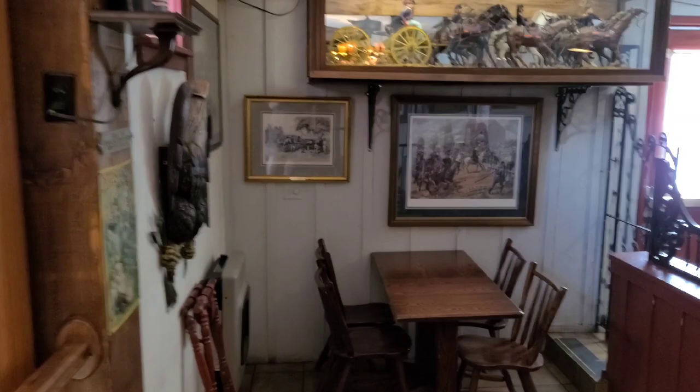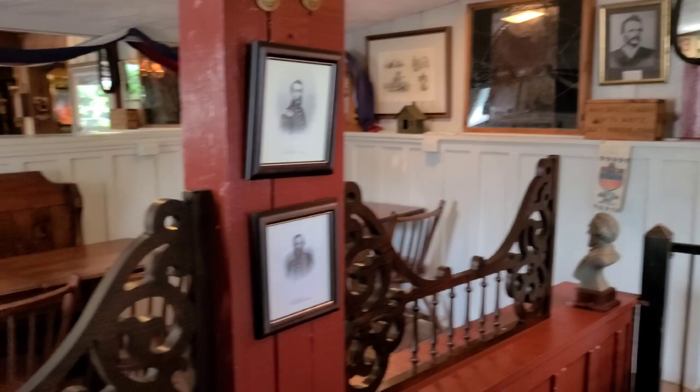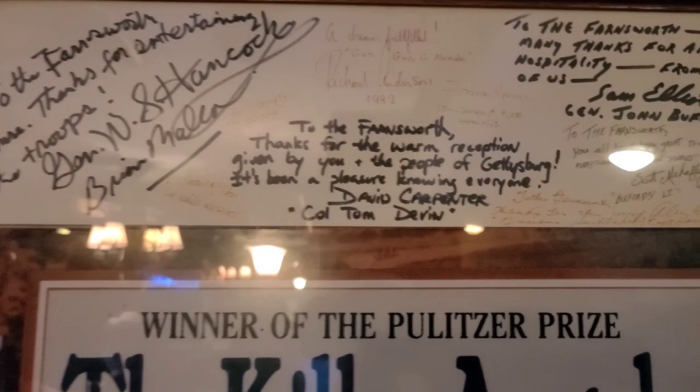This room has a nice piece of memorabilia. There's a horse carrying cannons, and a lot of pictures in here of the battle. Just Civil War stuff everywhere. This is where you want to eat — it has a good feel in there. There is a poster signed by a lot of the actors from the movie, including Sam Elliott, with a dedication to the Farnsworth House.